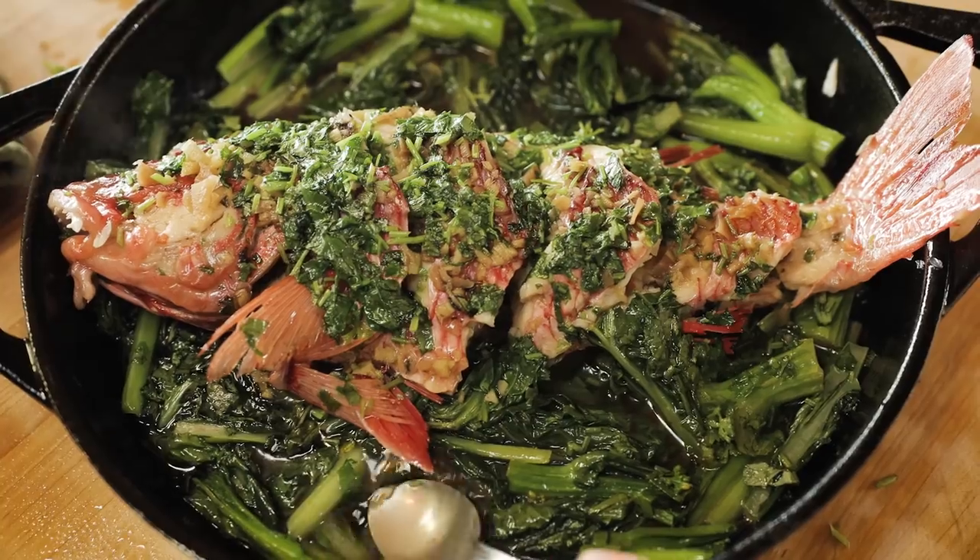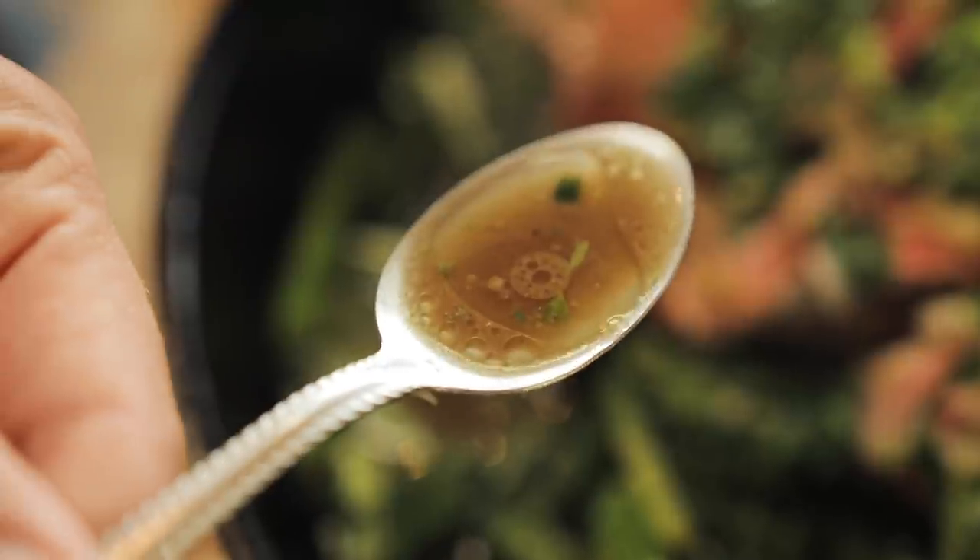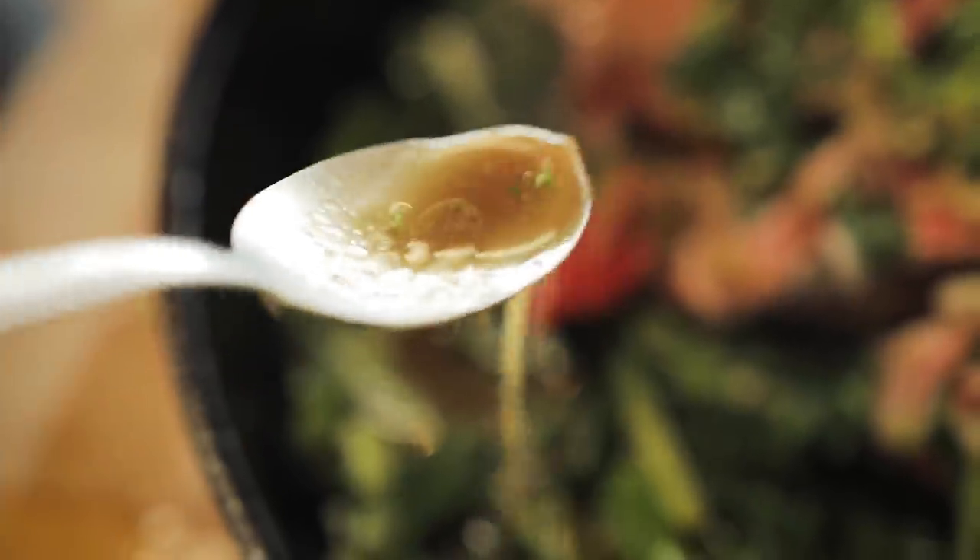But what it also does is it then mixes with this beautiful sauce of shoyu and the fish juice itself, and it adds this beautiful sheen to it — this buttery texture that when it hits your tongue...